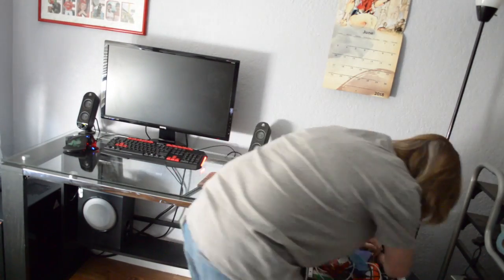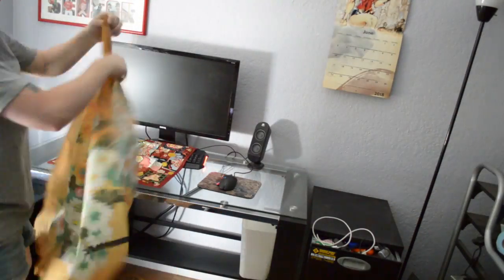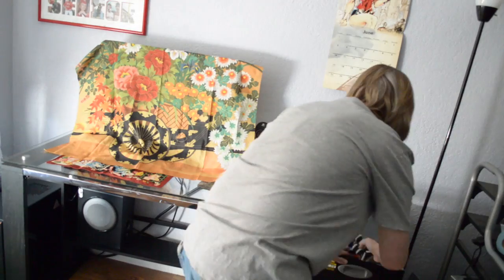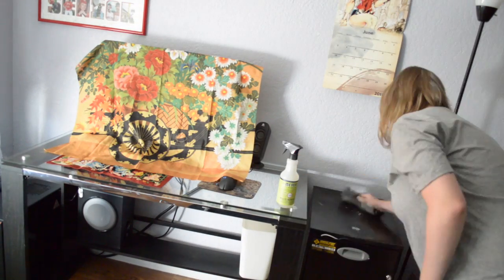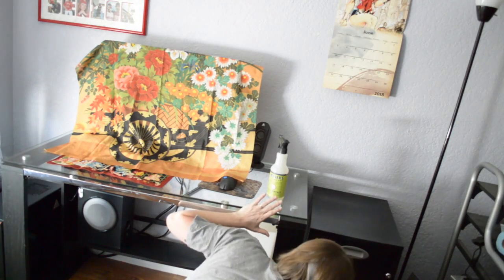Now this is a really neat trick that I learned from a homestay in Japan. If you cover your keyboard or any electronic screen with a cloth, it prevents the dust getting on that item and so you don't have to dust it as often.